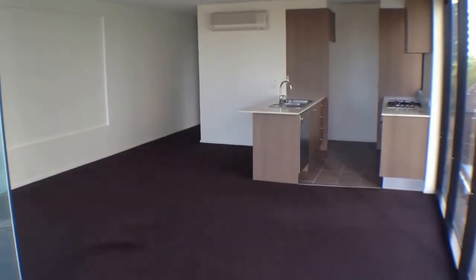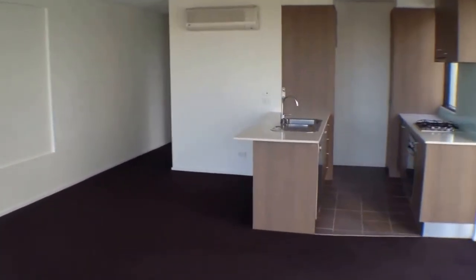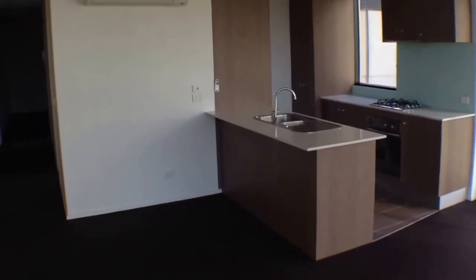Looking at the living room now, we can see this is an excellent size. Plenty of room for a couch and TV set up, and also a dining room table and chairs. The kitchen is nice and modern. We've got very good quality fixtures and fittings, and plenty of cabinet and bench space in there too.